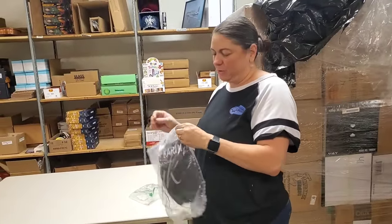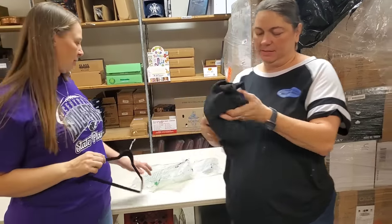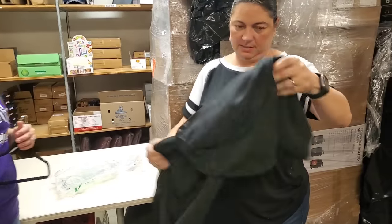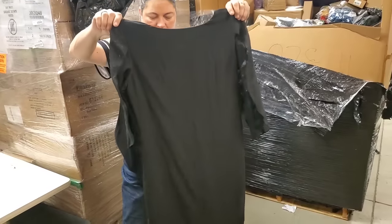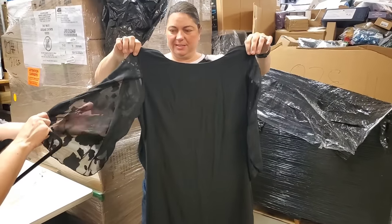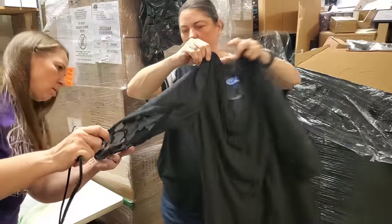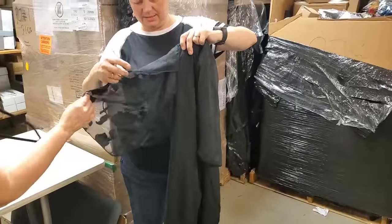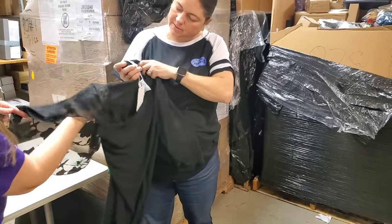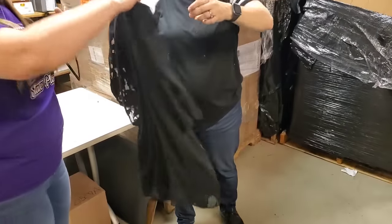Grace Karen — she makes the best stuff. Ooh, that is a pretty dress! Sheer sleeve — ooh, look at that. The sleeves kind of split open. See — yeah, that's cool. What size is this one? A size small. That's a really cute dress, I like it.